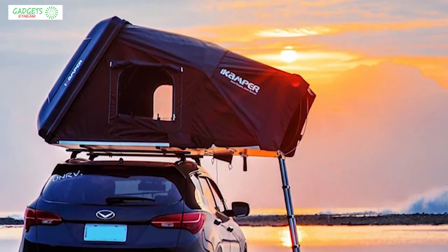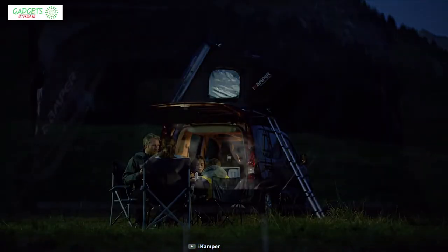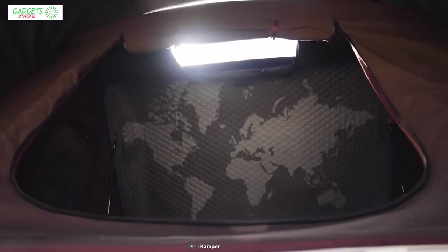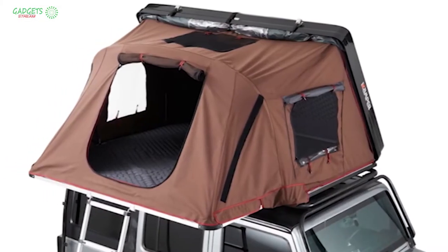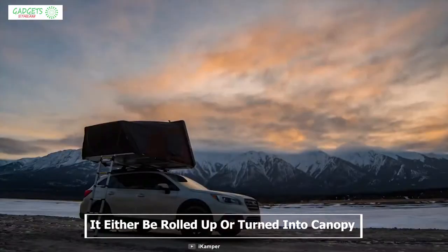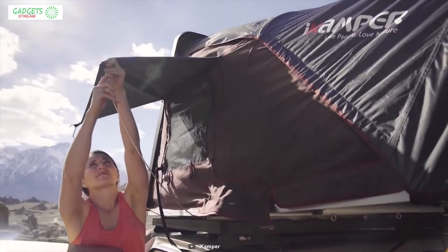The SkyCrab 2.0 windows consist of three parts: an inner see-through vinyl window, a mesh one, and an outer polyester one. The outer window can either be rolled up or turned into a canopy. This tent uses insulating poly-cotton fabric to make it more breathable and hard-shell locking straps to give you peace of mind.